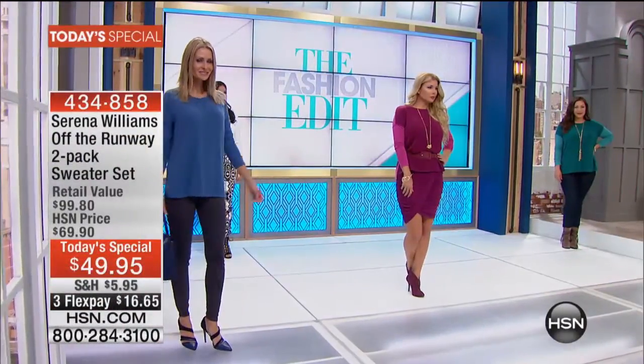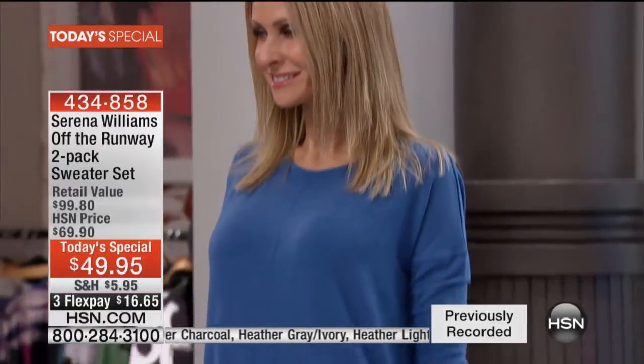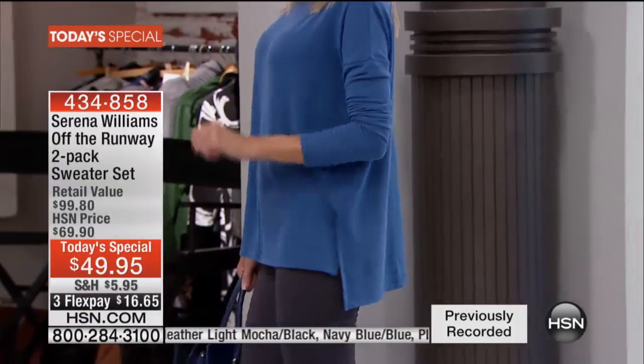Here it is — HSN's exclusive Serena Williams Off the Runway 2-pack. That's right, two sweaters. It's a $100 value, and we have it for you right now at $49.95. We have it on three interest-free credit card payments of $16.65.